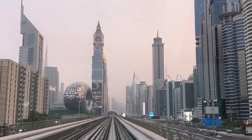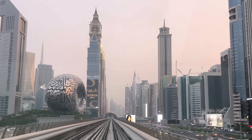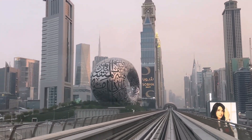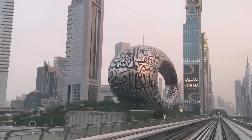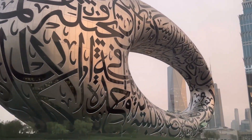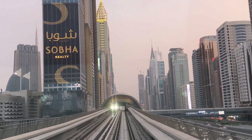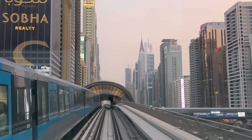Hello everyone, welcome back to my channel Mirza Aizal. Today's vlog is all about Dubai Mall and Burj Khalifa. On the way here by metro, you can see the Museum of the Future and tall skyscrapers in the main downtown area. Stay tuned for Burj Khalifa and Dubai Mall views.